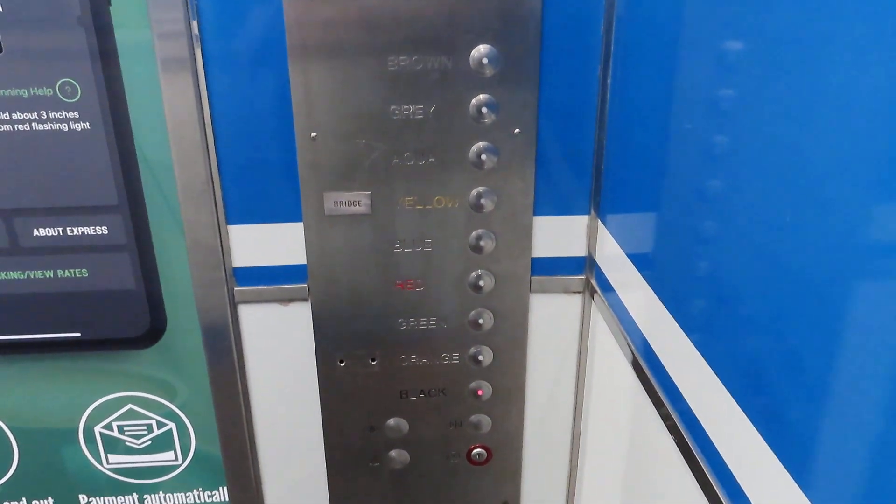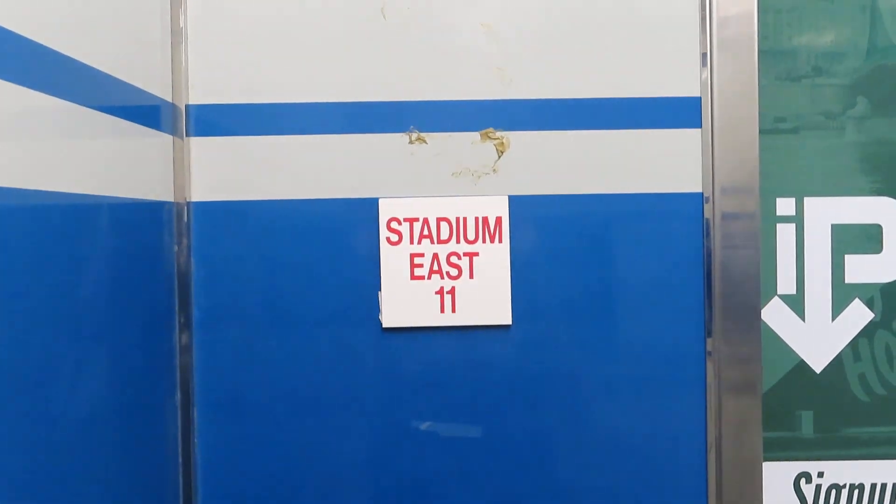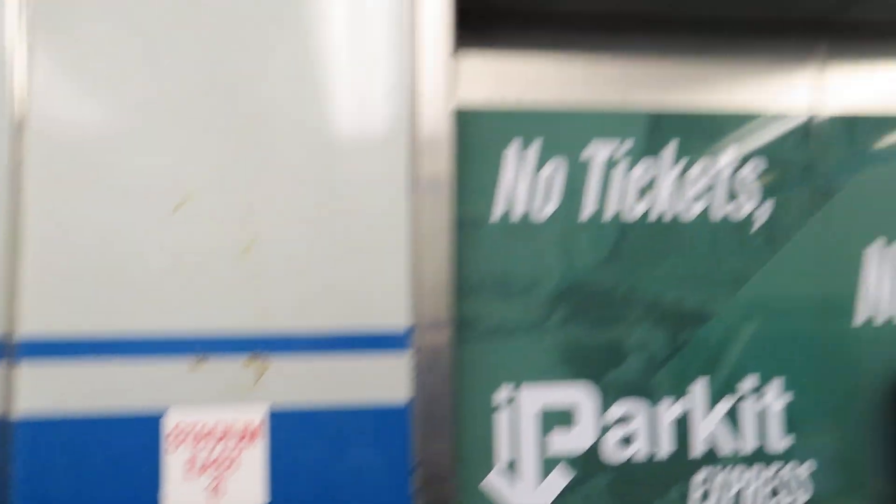Every one of these elevators is slightly different in some way. Basic fixtures, nothing special. Holy cow, there's 11 elevators in this garage.